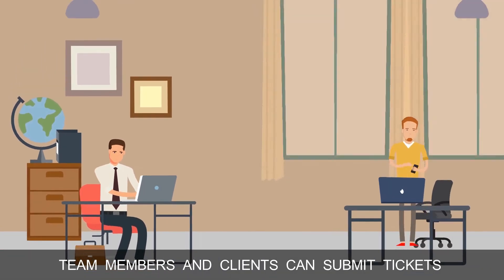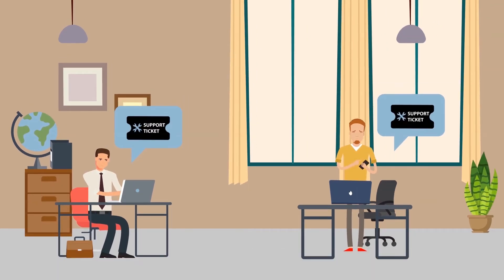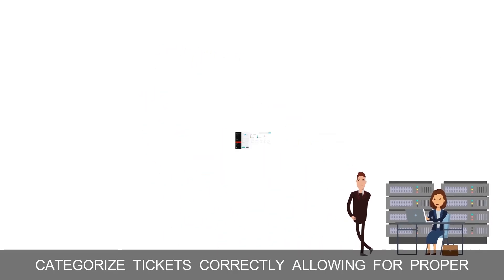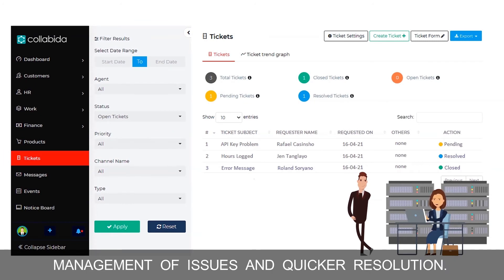Team members and clients can submit tickets for issues or incidents and monitor the status. Moreover, team managers and admins can systematically categorize tickets correctly, allowing for proper management of issues and quicker resolution.